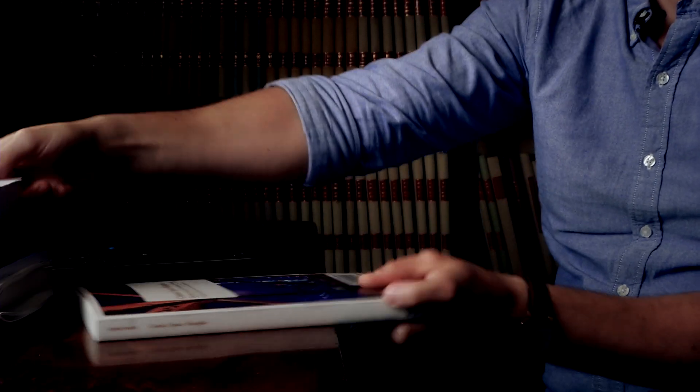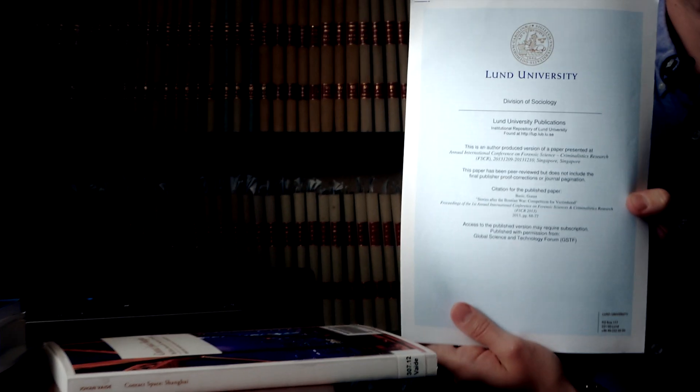Scholarly material may also refer to dissertations, contributions to conferences, textbooks, or reports written by researchers. It is important to evaluate the source and to check whether the publishing house is known for high scientific standards.